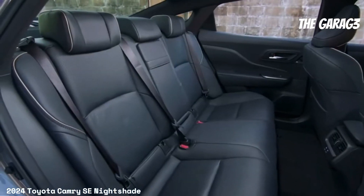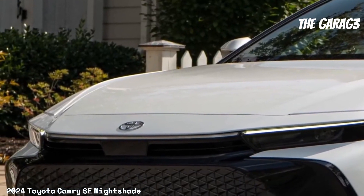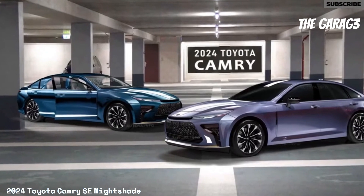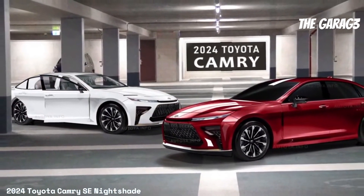With an efficient 2.5-liter engine and advanced features, it provides customized driving options and an immersive multimedia experience. This analysis will focus on the technical, exterior, interior, and safety aspects, highlighting both the positive aspects and challenges that may influence the purchasing decision.